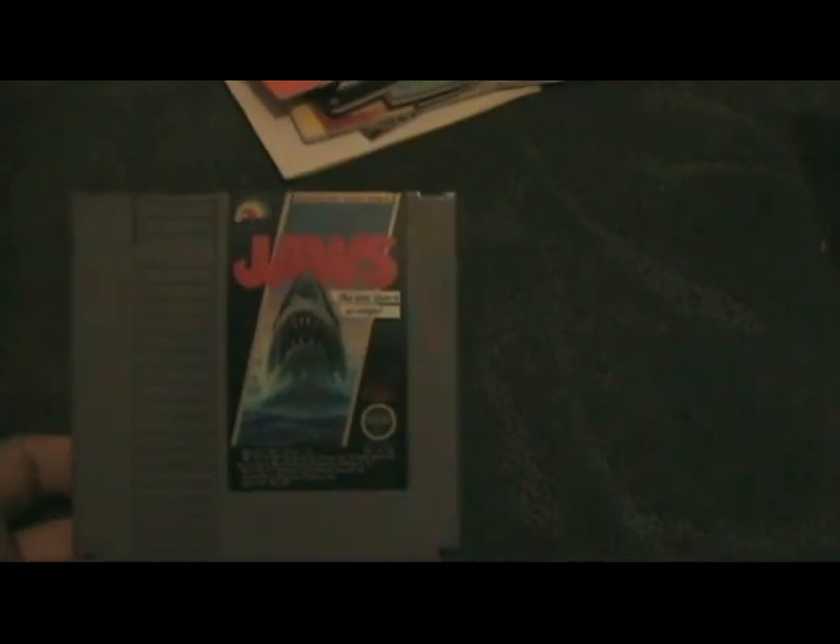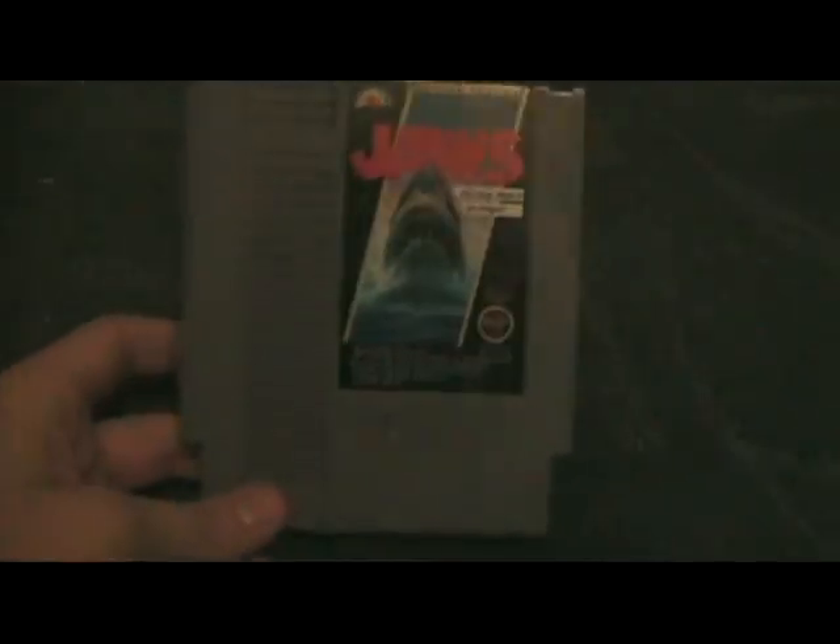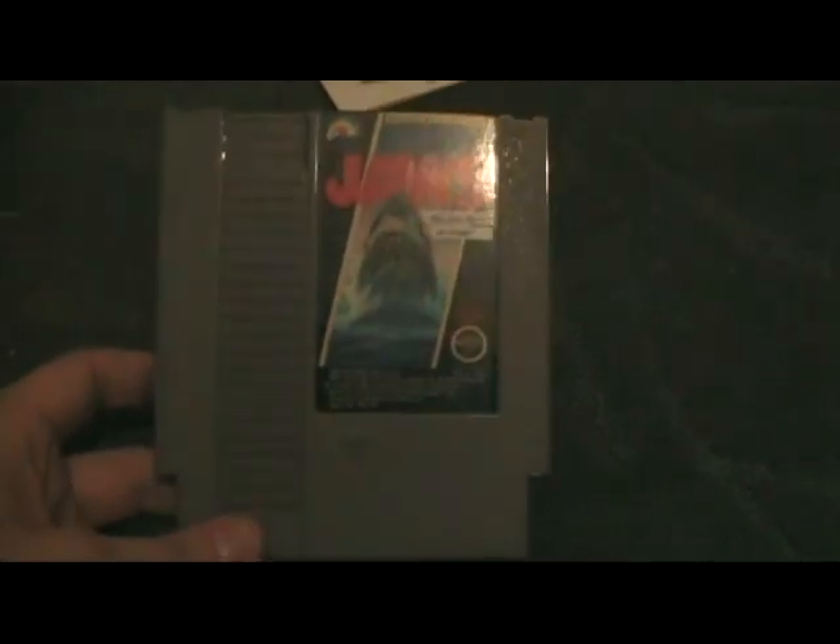Then we've got Jaws — another game I bought used, but this one's in really good shape. It's a really easy game and has almost absolutely nothing to do with the movie, other than the fact that...